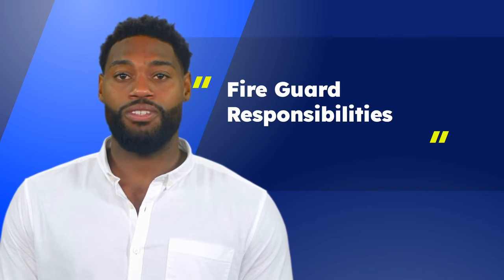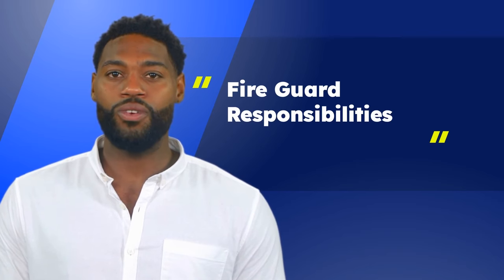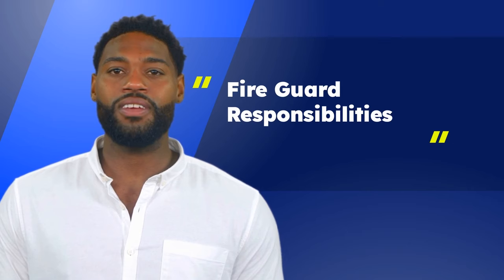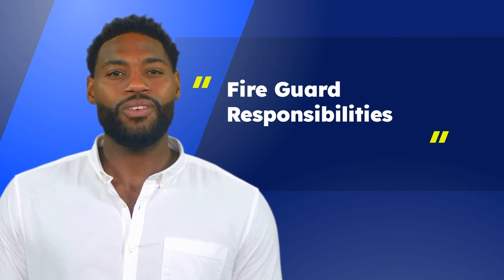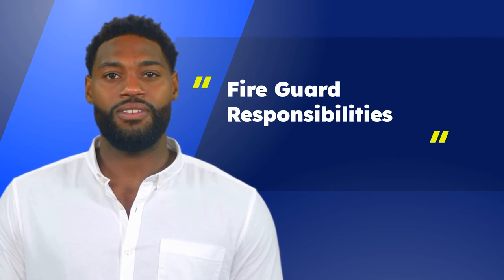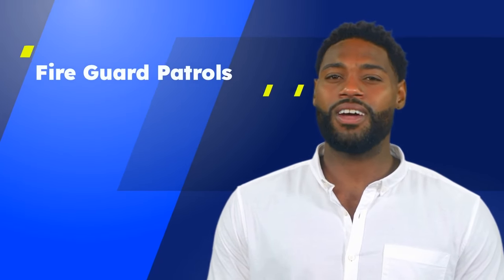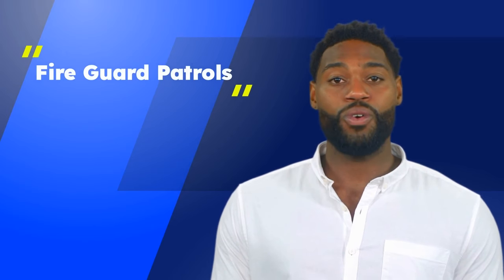Fire guards should be trained in the use of portable fire extinguishers and equipped with one, or be aware of the location of a readily accessible portable fire extinguisher in the area of patrol. You must know the building's emergency procedures. F80 holders are required in any building with a one-way voice communication system operated or occupied for more than 15 persons for more than 30 days, including emergency shelters. Fire guards are responsible for patrolling every area of the shelter at least once every hour.